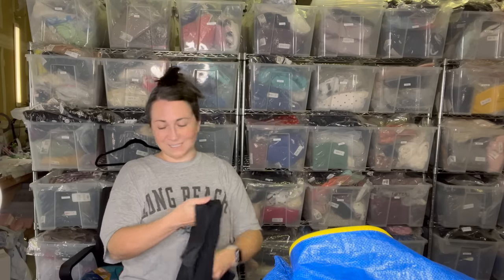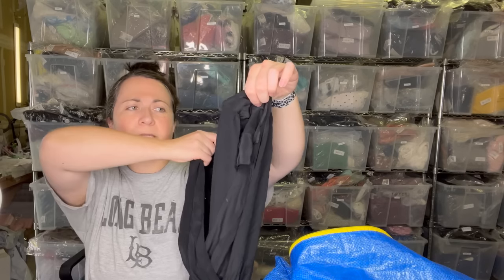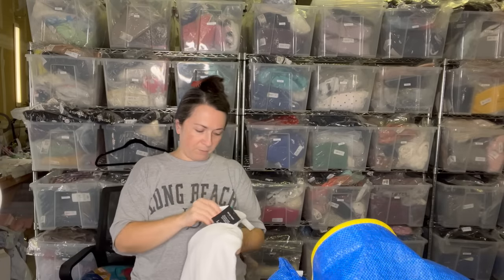Next I have this Babaton piece — I think it's like a little romper. It's 100% silk, size small, black little romper. I'm going to set that to the side and steam it. Babaton is sold at Aritzia, if you're not familiar.